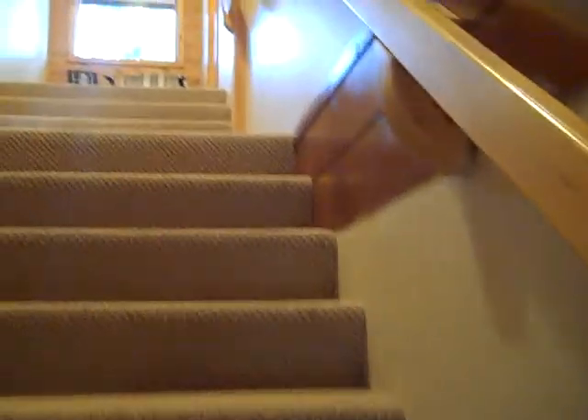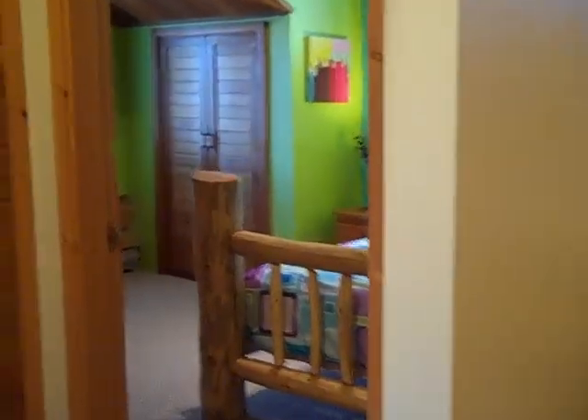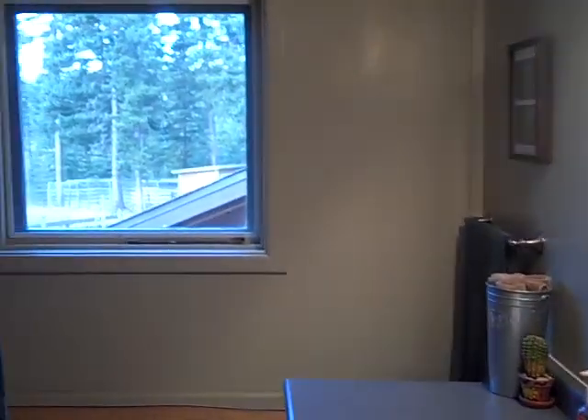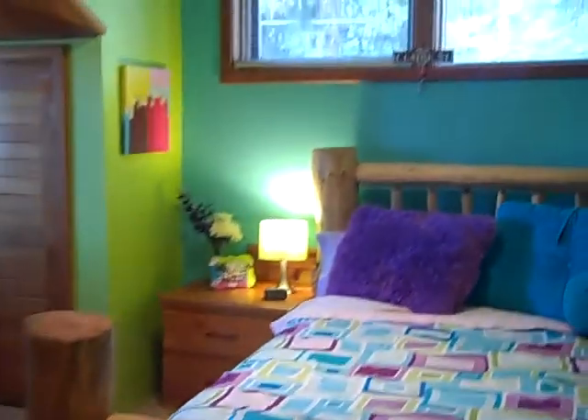Let's go upstairs — nice wide stairwell. There's the four-piece bathroom up here, and another bedroom.